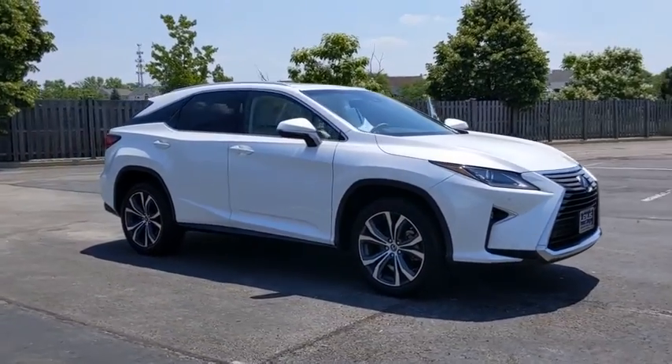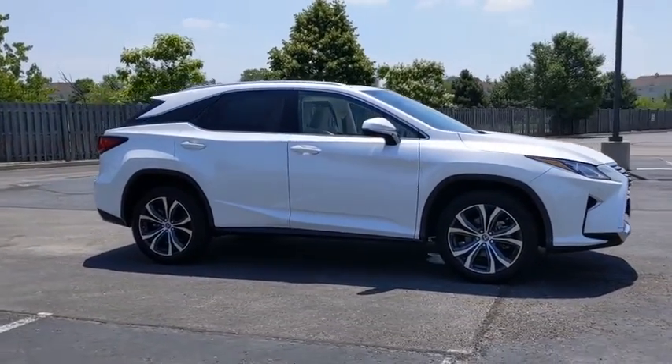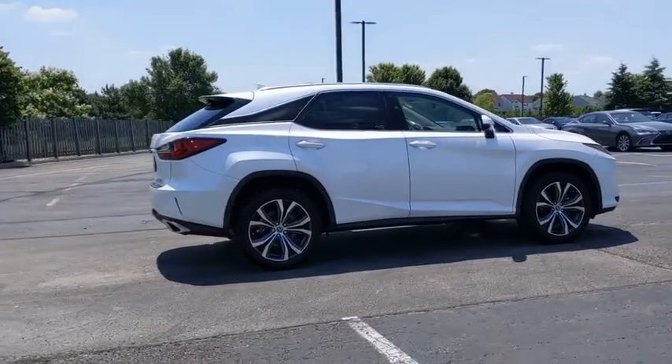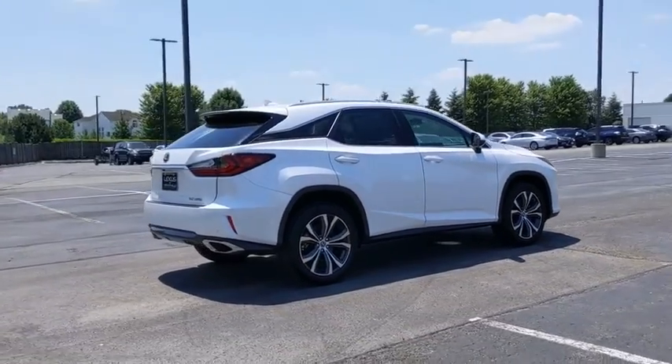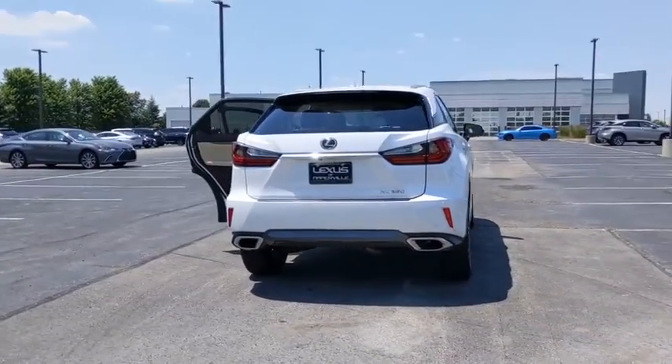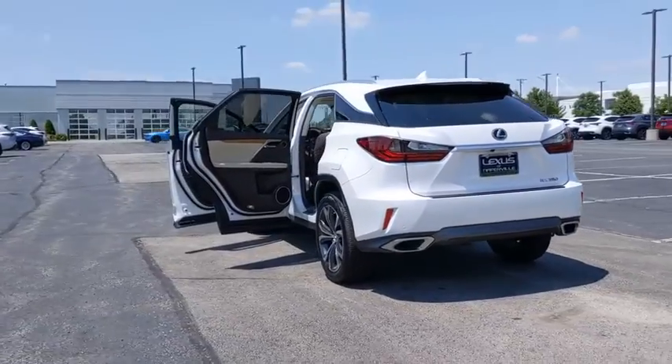Take a ride in the 2019 Lexus RX. The Lexus RX offers a spacious interior with an extremely high level of quality. The RX is the perfect fit for those looking for fuel efficiency, a wide variety of safety and technology features, and that luxury feel.